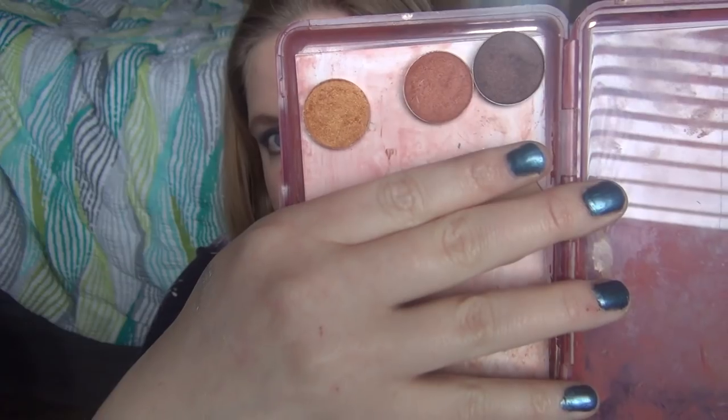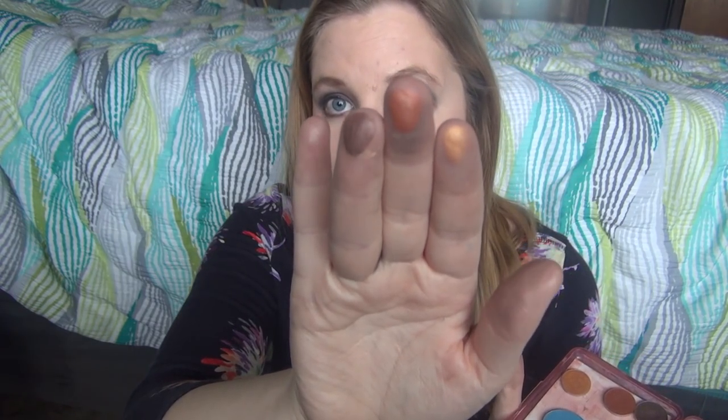The only other trio I have is in my Z palette — it's actually a case for sewing needles, but it holds these three eyeshadows. They were in a palette that had lip products, and I love them — they're so pigmented. You can see them over all the other swatches on my hand. If you want to know what these are, two of them are in my project pan, so check those videos out.